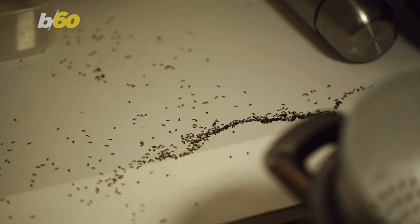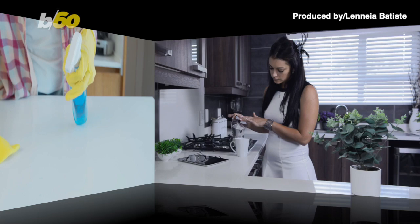Nasty, icky, annoying bugs, and they always seem to show up in the kitchen. Well, can you blame them? Pests like to eat like we do. But here are some tips to keep them away.